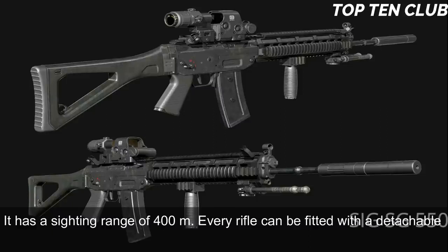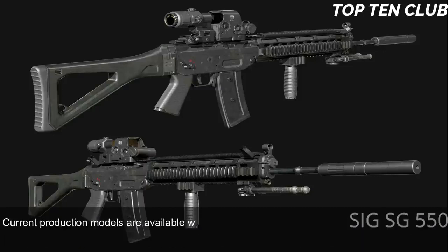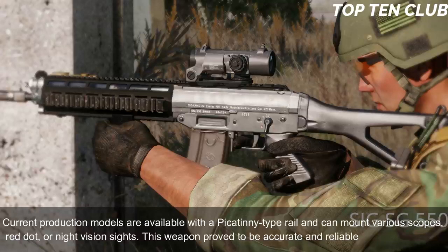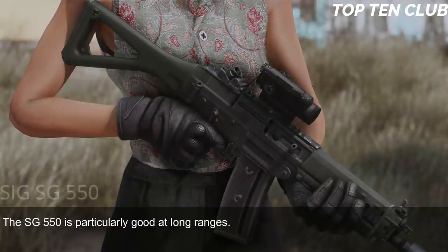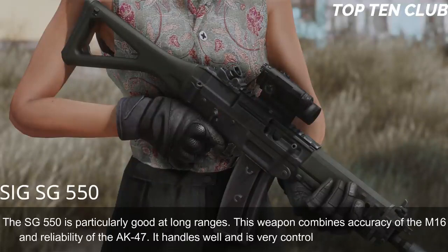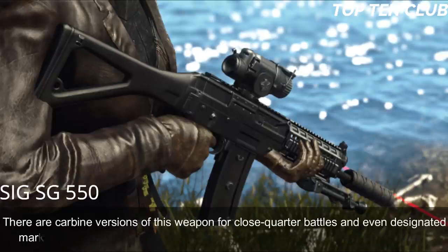Every rifle can be fitted with a detachable scope mount; Swiss Army rifles are often used with a 4x magnification scope. Current production models are available with a Picatinny-type rail and can mount various scopes, red dot, or night vision sights. The SG 550 combines the accuracy of the M16 with the reliability of the AK-47. It handles well and is very controllable during full-auto fire. Carbine versions and even a designated marksman rifle variant are also available.